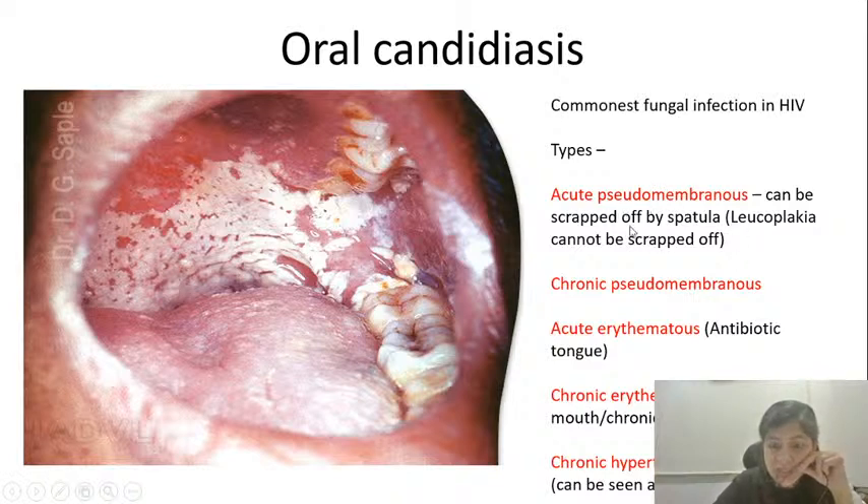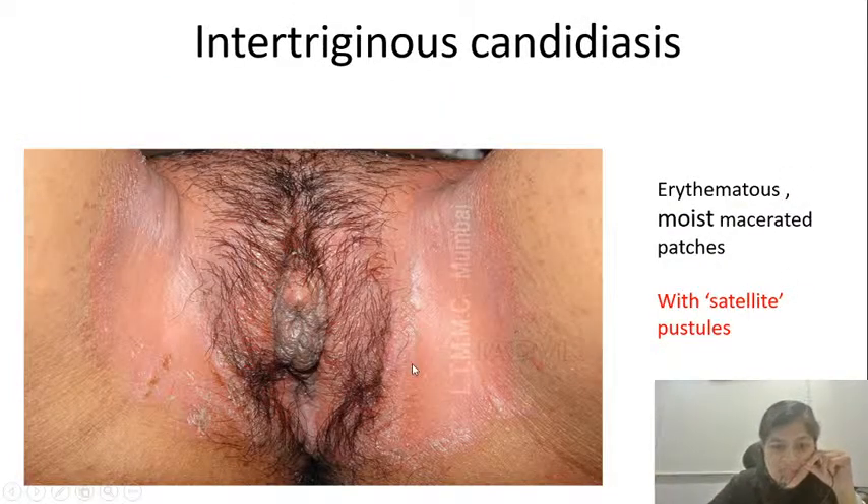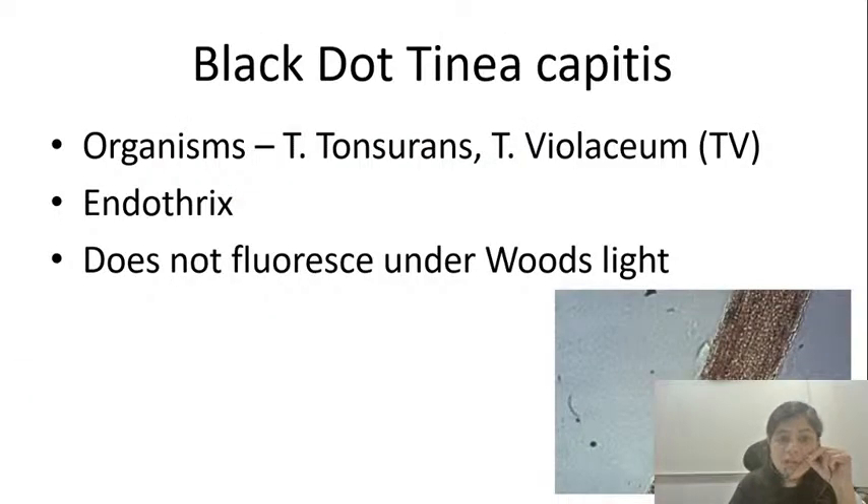The acute pseudomembranous variant can be scraped off, unlike other causes of membrane. Then there is a chronic pseudomembranous variant, an acute erythematous variant due to use of broad-spectrum antibiotics, and a chronic erythematous variant — also called chronic atrophic candidiasis — which happens because of ill-fitting dentures. There is also chronic hypertrophic candidiasis seen as part of chronic mucocutaneous candidiasis. On the skin, candidiasis presents as maceration, erythema, and multiple satellite pustules — satellite pustules are very classical for cutaneous candidiasis. You take the pus onto a slide, subject it to KOH, and see pseudo hyphae and spores.